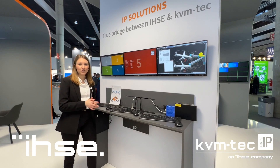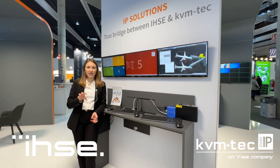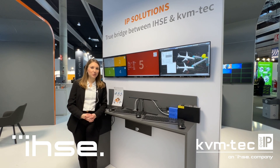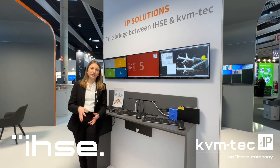On the one hand there is the Draco Con app, which is a software solution to access proprietary hardware. Then we have the Draco Vario IP Gateway Con, which is the hardware extender accessing all those hardware CPUs via IP.